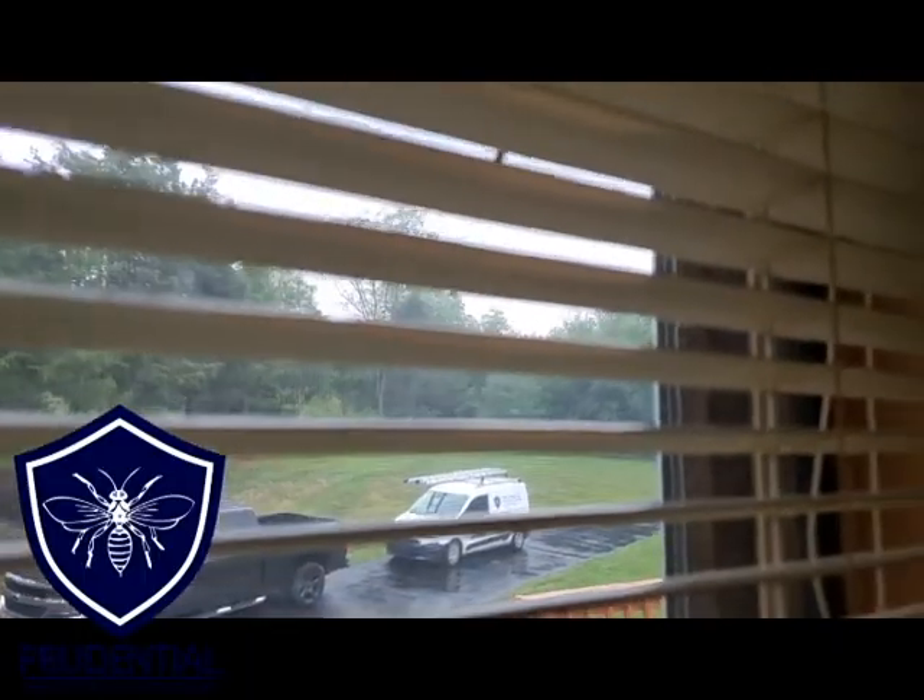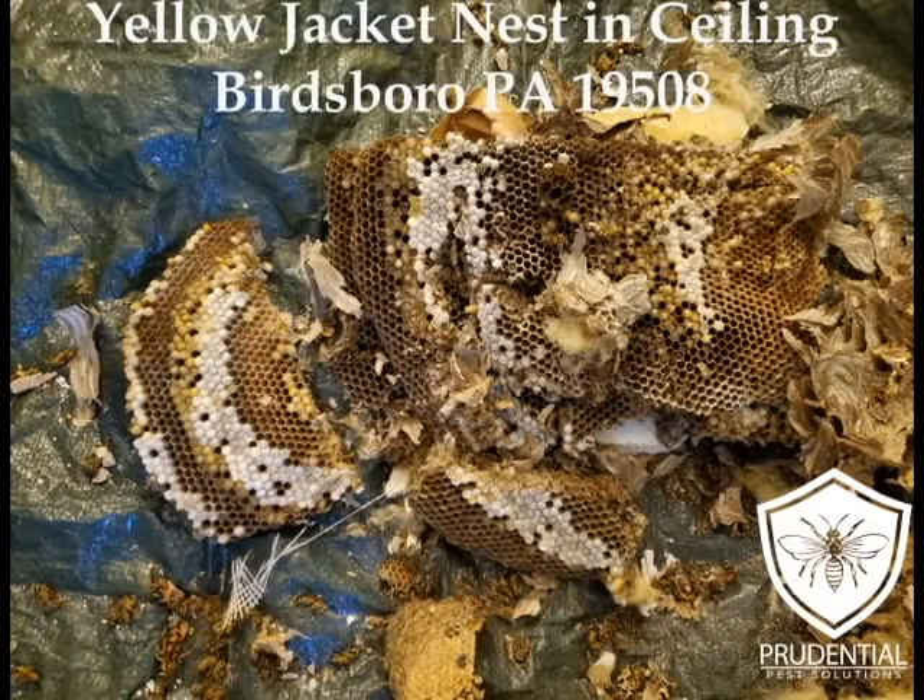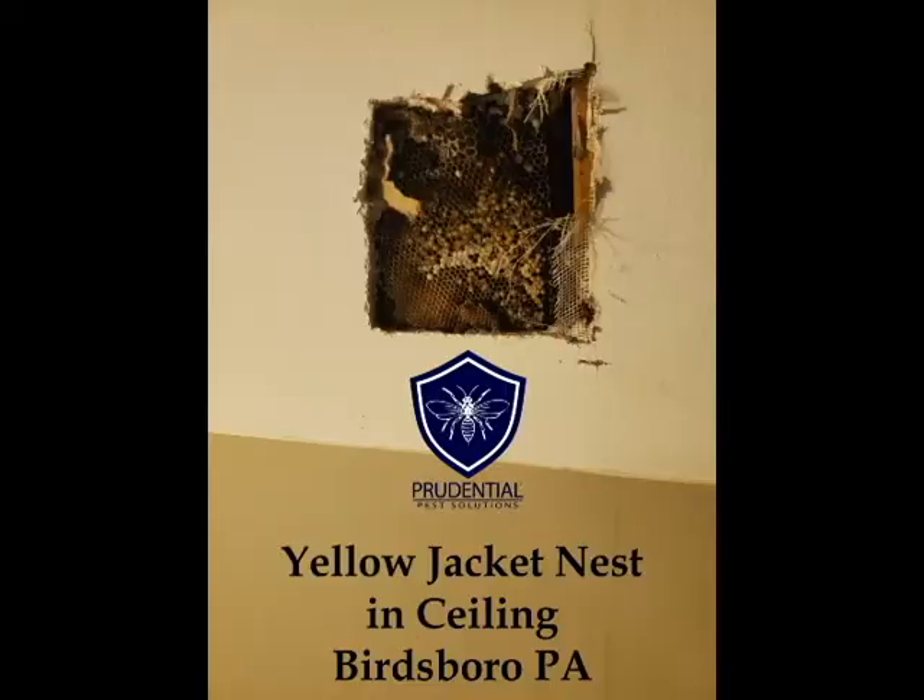We see a couple of stragglers on the window — like I said, they like to congregate at light sources. Again, this was from a high school friend, Kyle, in Birdsboro, Pennsylvania. We are the yellow jacket, hornet, bee, and wasp experts. Give Prudential Pest Solutions a call or text us at 484-401-4361.